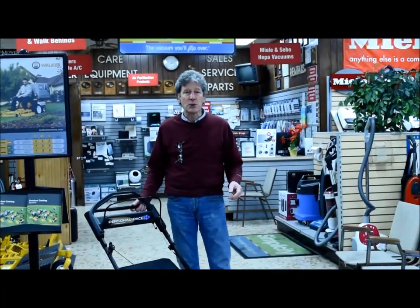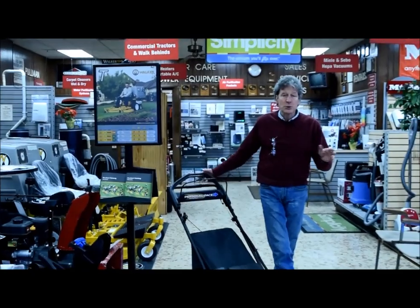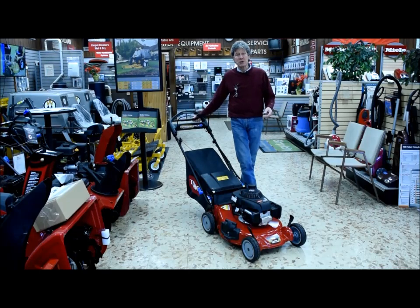We sell both Honda and Toro. We're fortunate to have the two leading lines in the industry, and I tell customers routinely that those two units in their premium categories are more or less cousins — they're essentially co-equal.